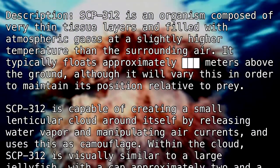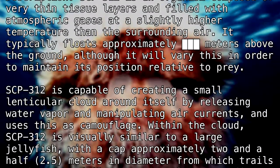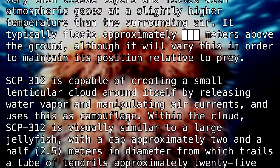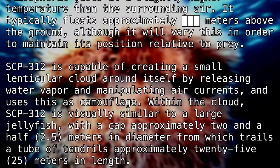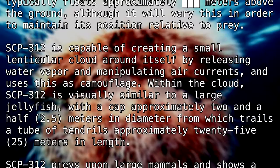Within the cloud, SCP-312 is visually similar to a large jellyfish, with a cap approximately 2.5 meters in diameter, from which trails a tube of tendrils approximately 25 meters in length.